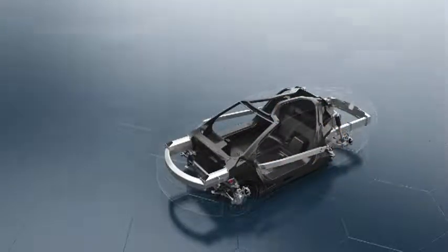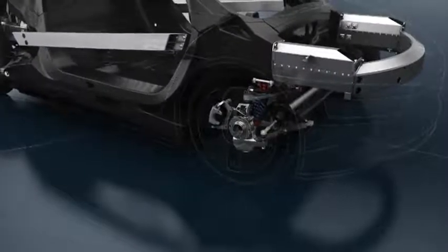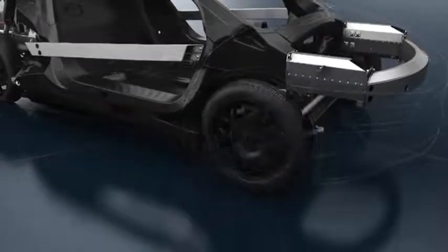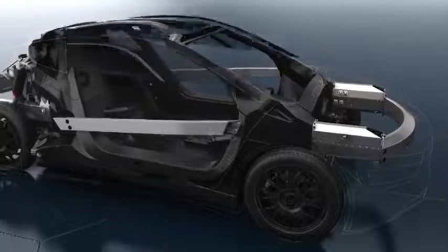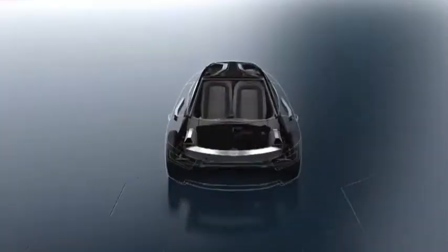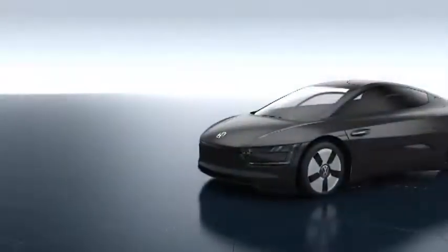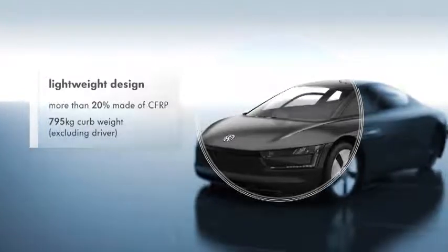All components of the vehicle were optimized for lightweight construction and high performance without compromise. This applies to the ceramic brakes and the magnesium-forged wheels, as well as the polycarbonate side windows. A large part of the vehicle is made of CFRP, which reduces the total weight of the XL1 to a minimum.